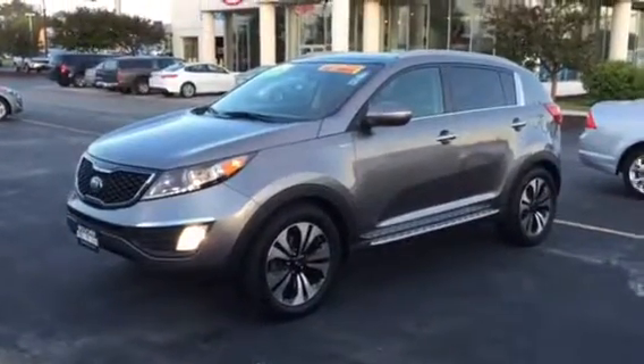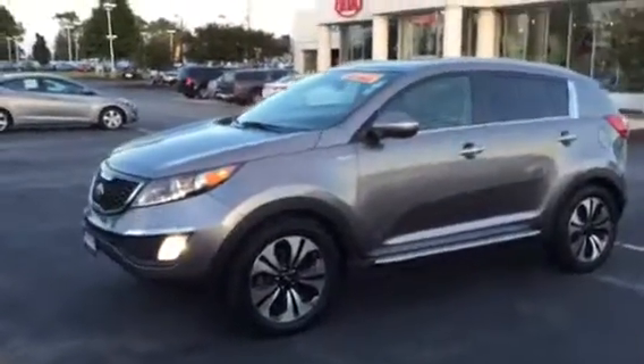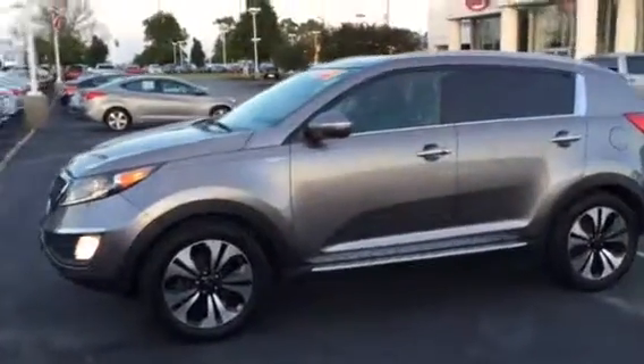Hey guys, this is Nick Scouten here at Boucher Imports in Racine. I just wanted to take a minute to show you this beautiful 2013 Kia Sportage SX all-wheel drive.